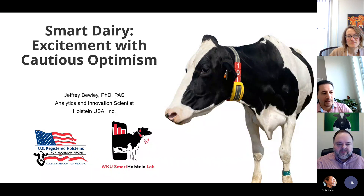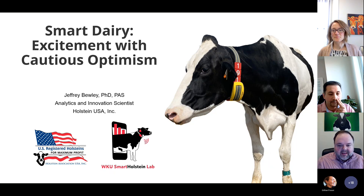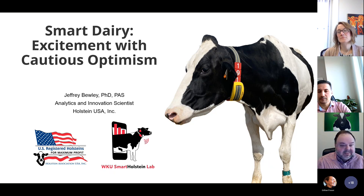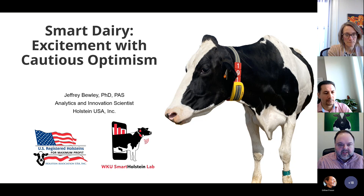Thanks for the invitation to come speak to your group today. I'm excited to share our experiences with technology. I've been working in the technology arena for a long time and have some good and some bad experiences I want to share, just to give a realistic take of where we are in the area of dairy technologies.